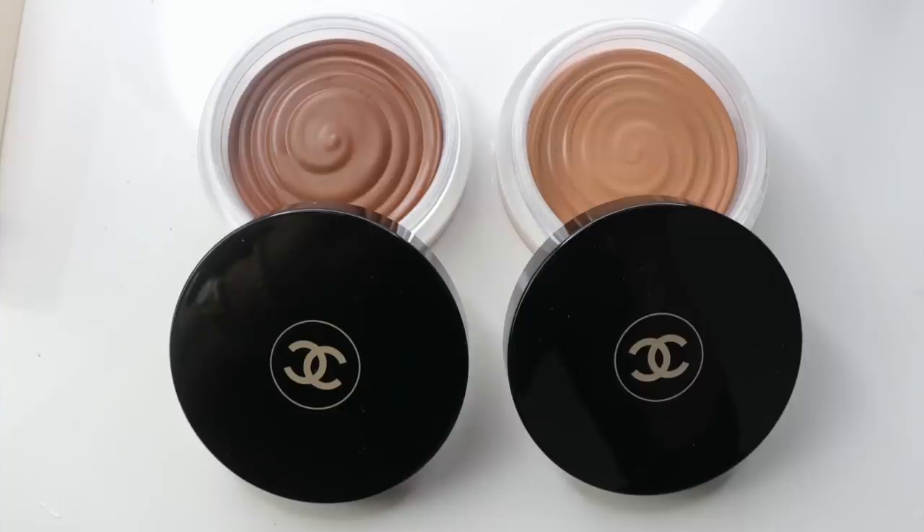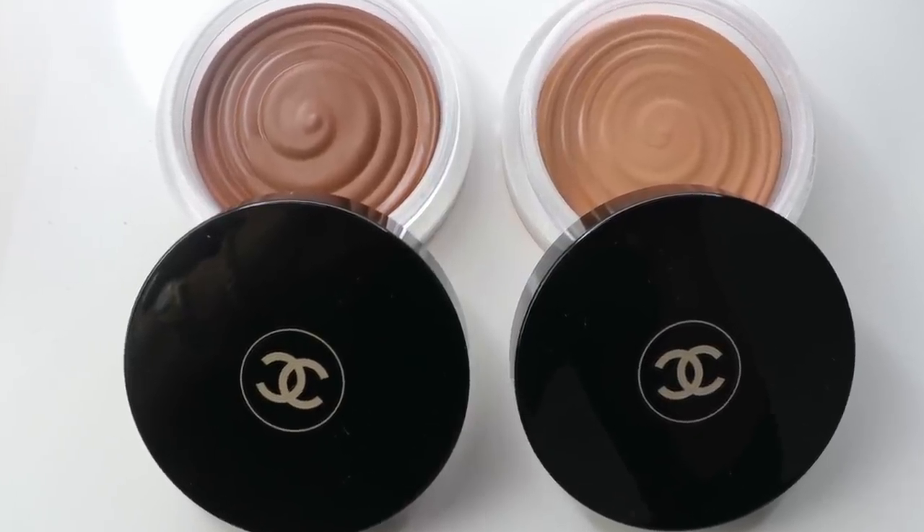Let's start with the fact that Chanel have listened to us all — every single influencer and makeup artist out there who reviewed the repackaging and reformulation of Chanel La Beige Healthy Glow Bronzing Cream and said last year: this color isn't universal. They've now launched a darker one. Why just one, I really don't know, but it is a vast improvement for anybody with skin darker than mine.